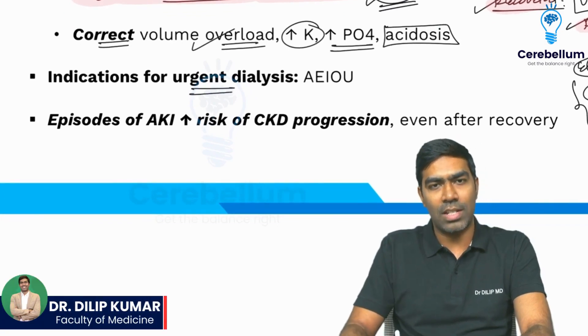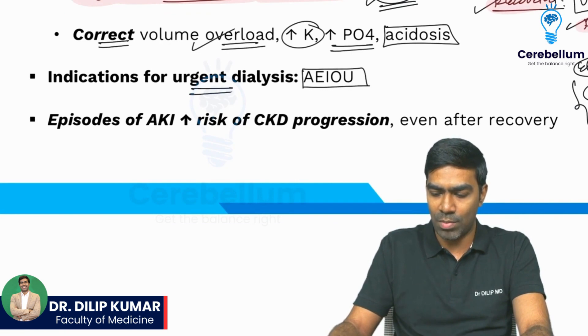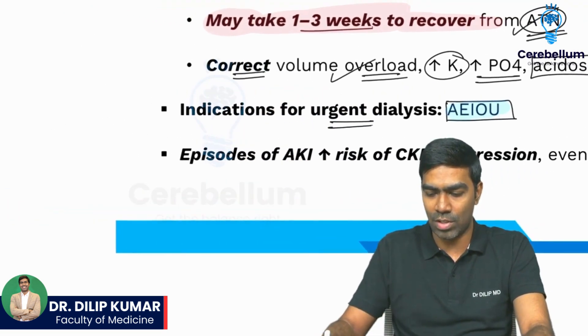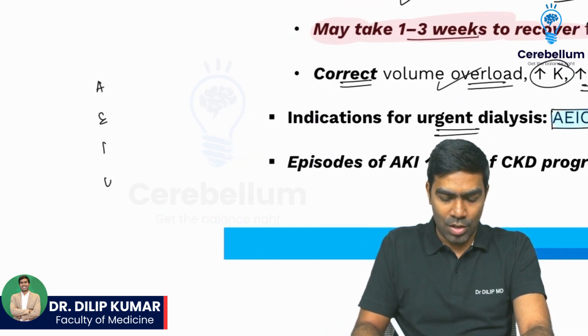What are the indications for urgent dialysis in the setting of acute kidney injury? We can remember with the help of a mnemonic called A-E-I-O-U. These are vowels in any language, not just English.